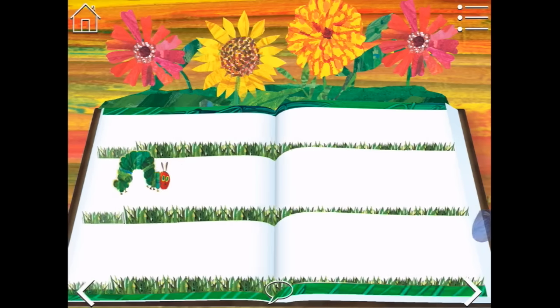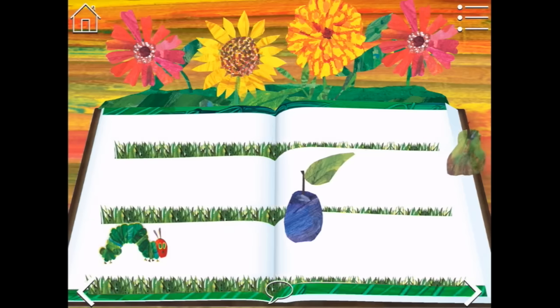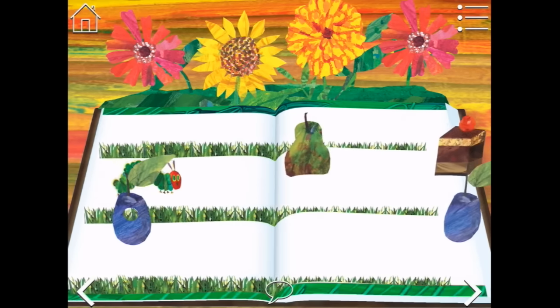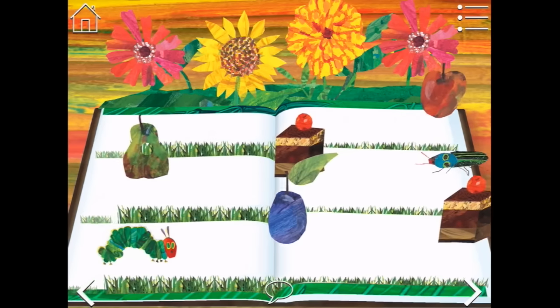Off he goes. He's a plum — come and have that yummy plum. Very good. And a pear. And another plum. No cake for you.